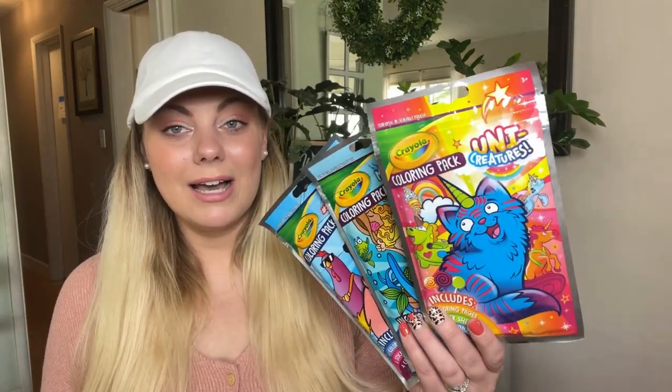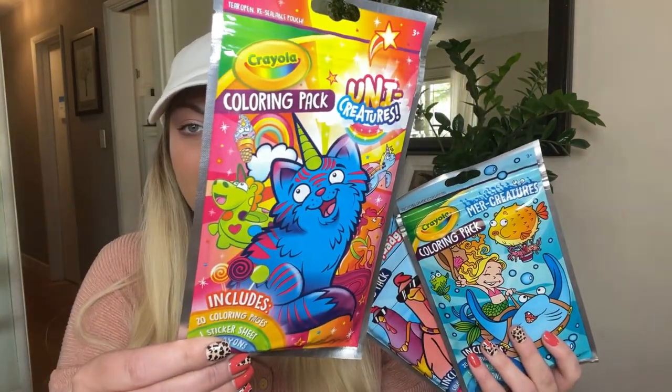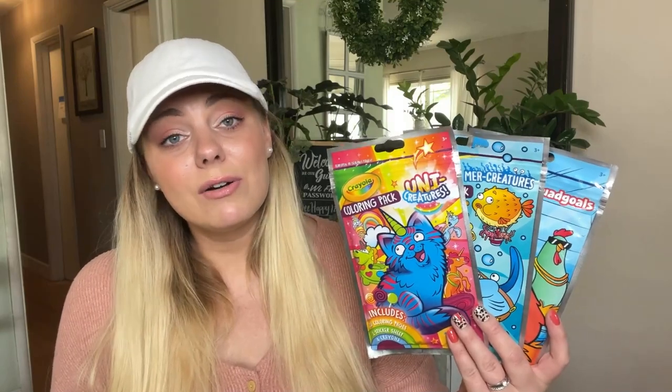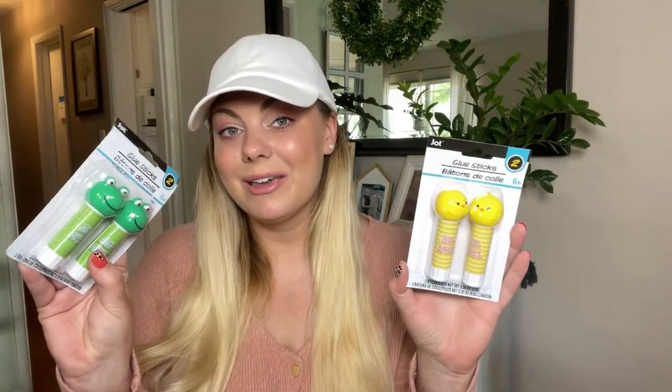Next I picked up some Crayola coloring packs or kits. I like to have these in my bag for long drives or restaurants that don't have kids' menus with crayons. They're also great for places like the California DMV where you have to sit for hours with your kid. I also found the cutest little glue sticks by Jot — frog and chick designs. These would be great for a school raffle basket or for a kindergartner or first or second grader to take to school.